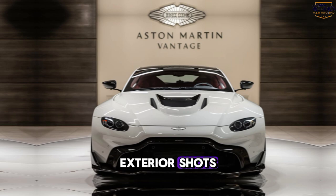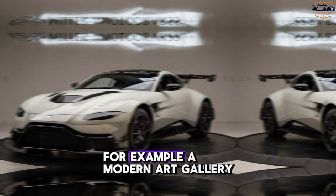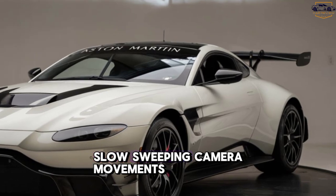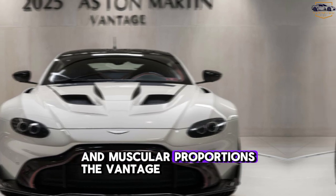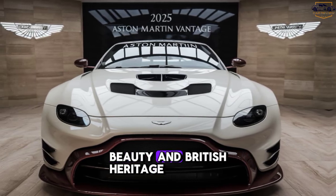Exterior shots. The Vantage parked in a dramatic, minimalist setting — for example, a modern art gallery or a sleek urban environment. Slow, sweeping camera movements showcase the car's elegant lines and muscular proportions. The Vantage: a name synonymous with power, beauty, and British heritage.